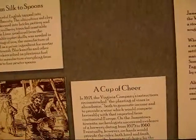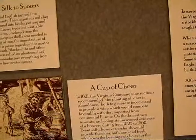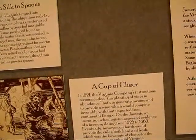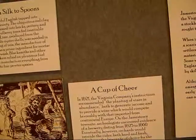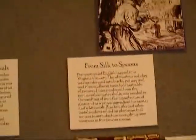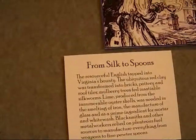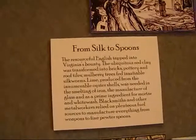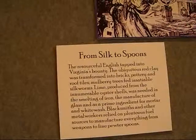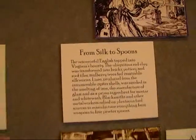In 1621, the Virginia Company's instructions recommended the planting of vines in abundance, and archaeology uncovered evidence of a brewery dating from 1625 to 1660. From silk to spoons, ubiquitous red clay was transformed into bricks, pottery, and roof tiles. Lime produced from innumerable oyster shells was needed in the smelting of iron, the manufacture of glass, and as the prime ingredient for mortar and whitewash.